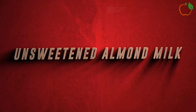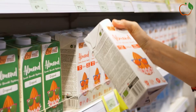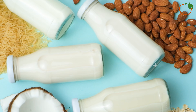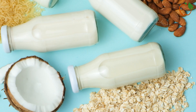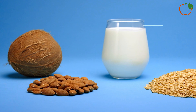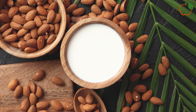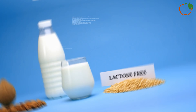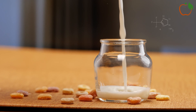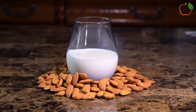1. Unsweetened Almond Milk. For those seeking a creamy and satisfying alternative to traditional dairy milk, unsweetened almond milk is an excellent choice for diabetics. Unlike cow's milk, which contains naturally occurring sugars like lactose, unsweetened almond milk is low in carbohydrates and has a minimal impact on blood sugar levels. Almond milk is also rich in nutrients — a good source of healthy fats, protein, and vitamins like vitamin E, which has antioxidant properties and may help reduce inflammation, a common issue for people with diabetes. Additionally, almond milk is naturally low in calories, making it a great option for those watching their weight, which is an important consideration for managing diabetes effectively.